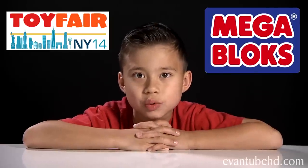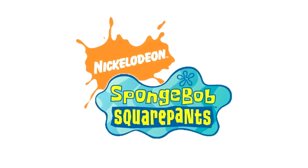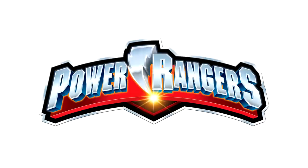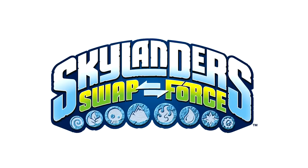Hey guys, it's Evan and we're back with Toy Fair Week. Today we're gonna see what's new with Mega Bloks. They got new sets featuring SpongeBob SquarePants, Hot Wheels, Halo, Power Rangers, Kapow, and Skylanders.